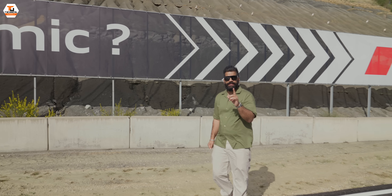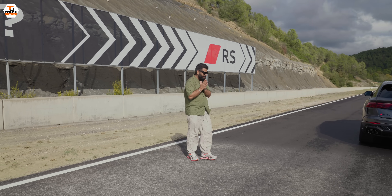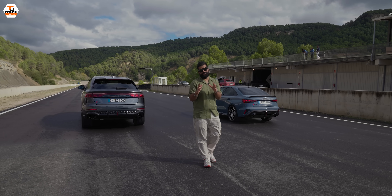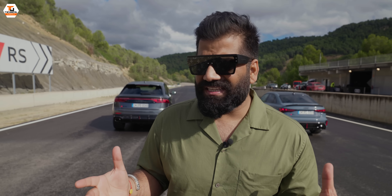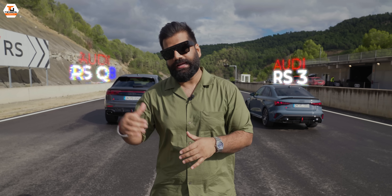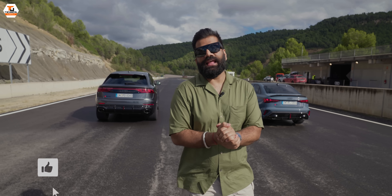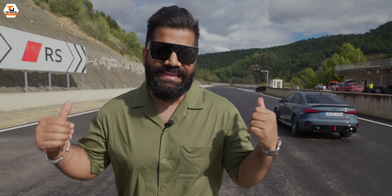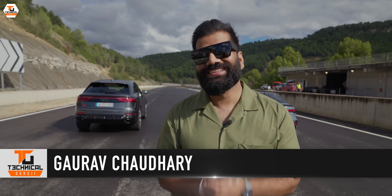When someone asks you how dynamic the answer should be yes. I will show you what I have here because these two new cars are completely dynamic — they pack a lot of power. These two new cars, the Audi RS3 and the Audi RSQ8, are a driver's dream. I'm going to tell you what the new Audi has done and how to experience both these cars. My name is Gaurav, you are watching Technical Guruji — let's start.